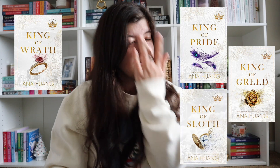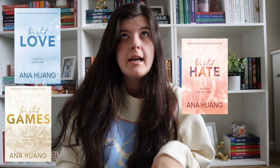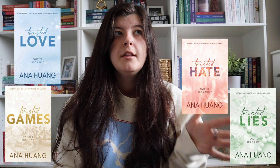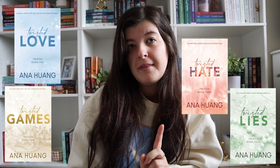The entire Kings of Sin series by Anna Huang: King of Wrath, King of Pride, and King of Greed. I have all paperbacks of those. Kings of Sloth is coming out in 2024. And then her other series, The Twisted series: Twisted Love, Twisted Games, Twisted Hate, and Twisted Lies. I've read that entire series. It definitely gets better the further you get — the first book is not really good. But I really enjoyed the second and the fourth one the best.